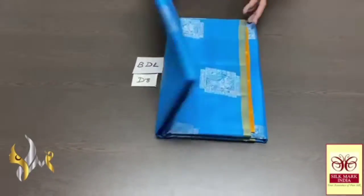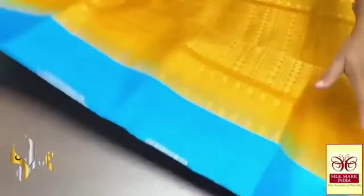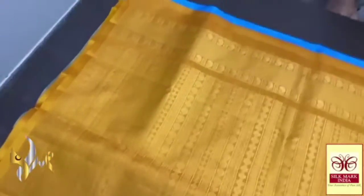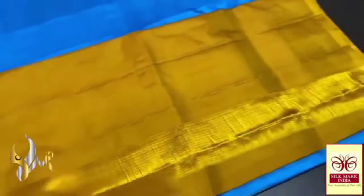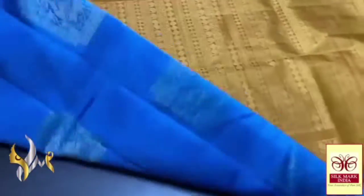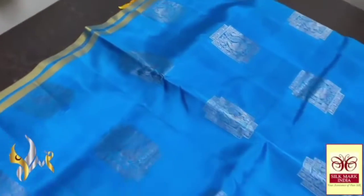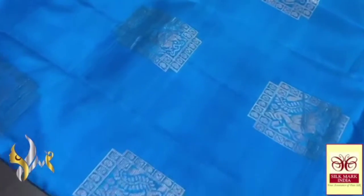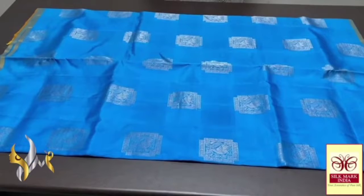Pure Kanjivaram soft silk saree, thin border collection, beautiful combo colours — elegant silver jari work. The palu has a mustard yellow colour with gold jari weaving, and we have a beautiful same palu colour blouse piece with artisanal design, a rich palu. We have a light sky blue colour saree — the saree also has a very beautiful look, with peacock design bhutas, and a thin border in the palu colour, which adds beauty to the saree.